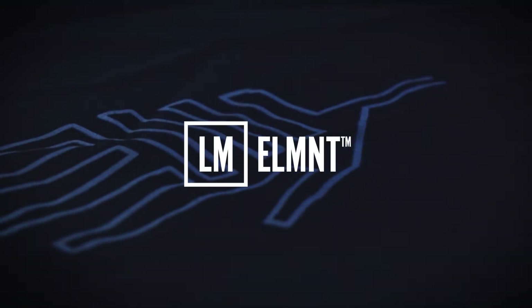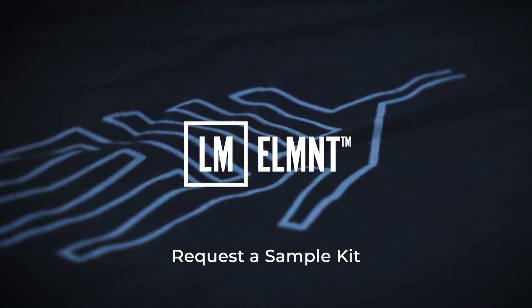Element, revolution at hand. Request a sample kit and learn more at the Element website.